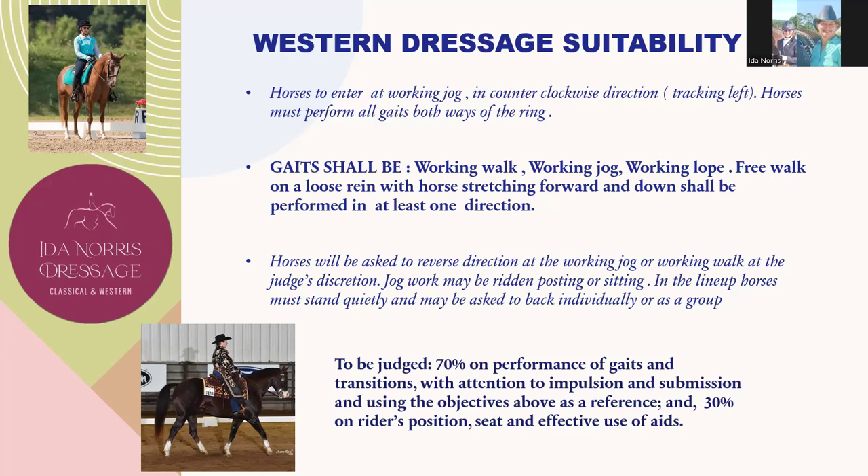Again, under Western Dressage Suitability, it is judged 70% on performance of gaits and transitions with attention to impulsion and submission, and 30% on the rider's position, seat, and effect of the aids. Basically, what they're saying is that horses at this level will accept connection, be slightly round to the bridle, and will be active in working walk, working jog, and working lope.